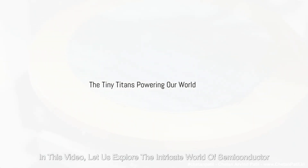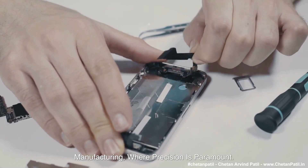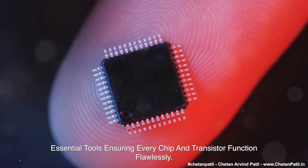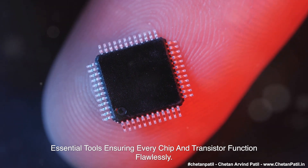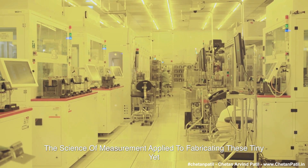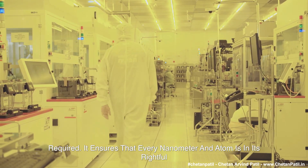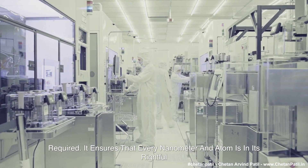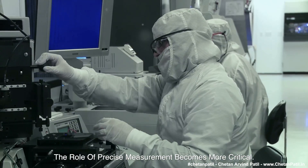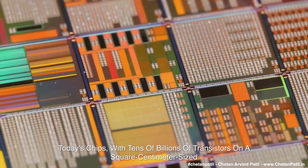In this video, let us explore the intricate world of semiconductor manufacturing, where precision is paramount. At the heart of this process are semiconductor metrology and inspection — essential tools ensuring every chip and transistor function flawlessly. Semiconductor metrology, the science of measurement applied to fabricating these tiny yet powerful devices, is a testament to the precision and meticulousness required. It ensures that every nanometer and atom is in its rightful place. As devices become more complex and highly integrated, the role of precise measurement becomes more critical. Today's chips, with tens of billions of transistors on a square centimeter sized chip, demand measurements of structure and composition at the atomic scale to function as intended.